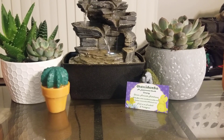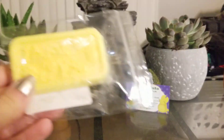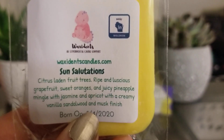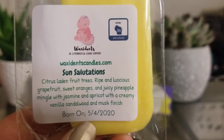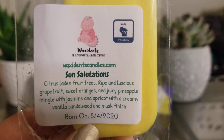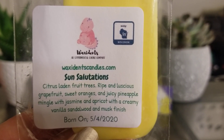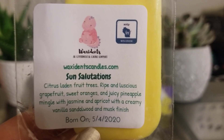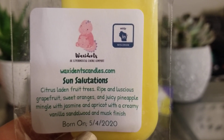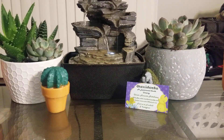She sent me a ton of extras. The first one is in a little thank-you bar, which is super sweet. The scent is Sun Solutions. I love that she does Born On Dates — her logo, made in Wisconsin, and the pour date are all on the label. It's citrus, fruit trees, ripe and luscious grapefruit, sweet oranges, and juicy pineapple, mingled with jasmine and apricot with a creamy vanilla sandalwood and musk finish. This actually isn't too bad for a fruity, outdoorsy scent — obviously not my personal favorite since we all know I'm a bakery queen.